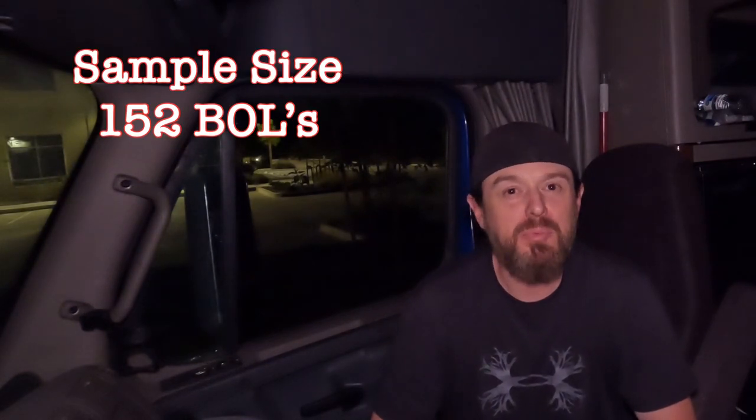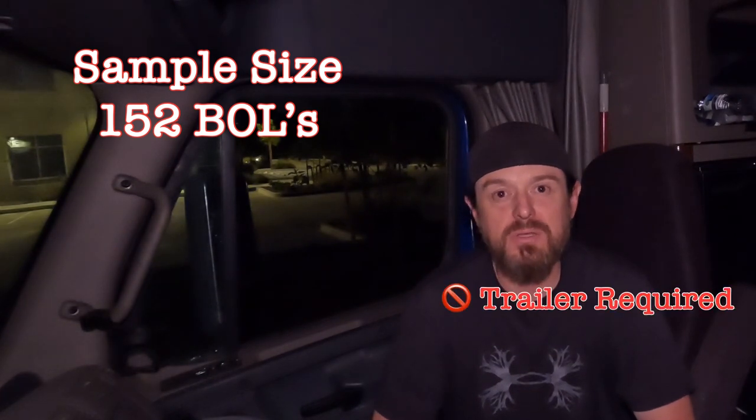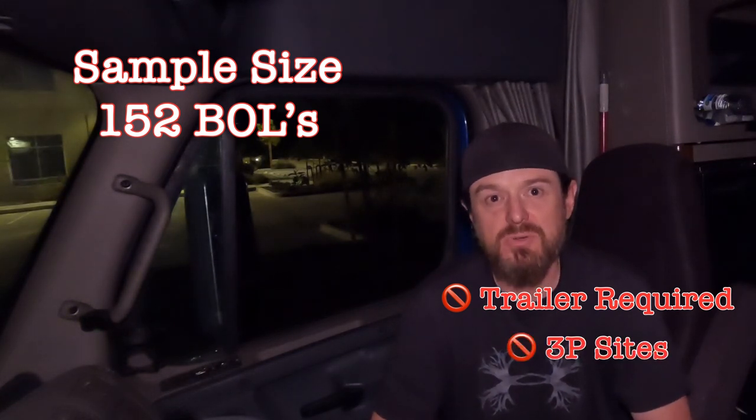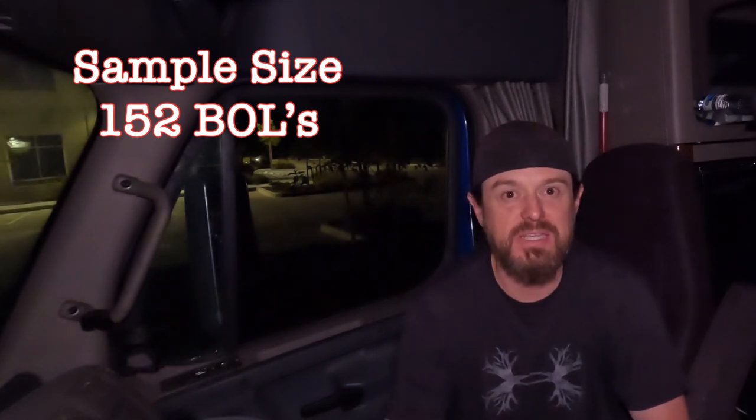To be able to accurately answer this question, I did a little bit of research. I dug through every BOL I've ever been given by Amazon and came up with 152. I intentionally left out trailer-required loads — I do own my own trailer and occasionally I will do a trailer-required load. I also left out any sites that involved third-party sites. So basically, this 152 was me going from Amazon site to Amazon site to Amazon site.